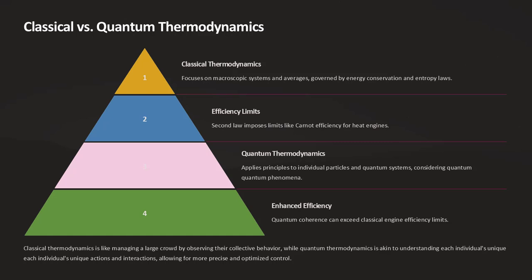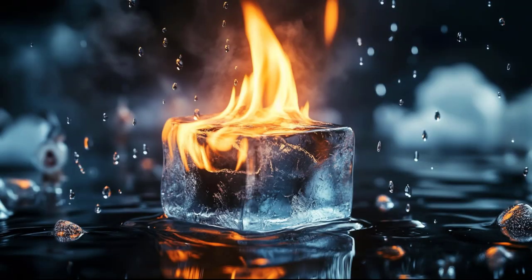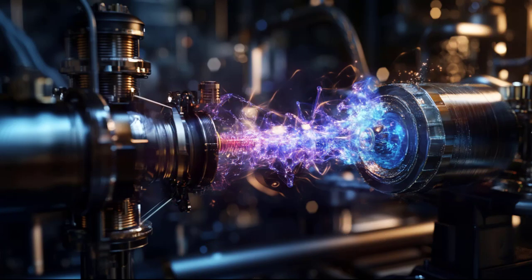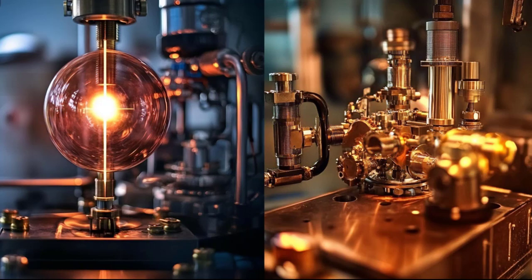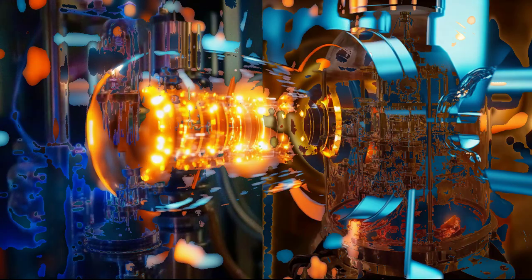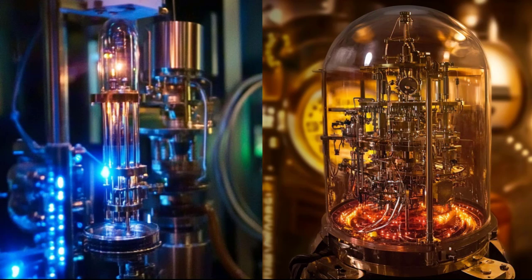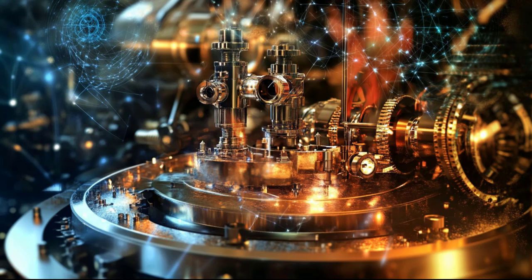A quantum heat engine can use a two-level quantum system as its working substance. By exploiting quantum coherence, it can extract work from thermal reservoirs with an efficiency that approaches, or even exceeds, the classical Carnot limit under specific conditions. Think of quantum thermodynamic machines as next-generation engines equipped with cutting-edge components that allow them to tap into hidden energy reserves — just as a hybrid car combines traditional fuel and electric power for greater efficiency, these machines blend quantum and classical processes to maximize performance.